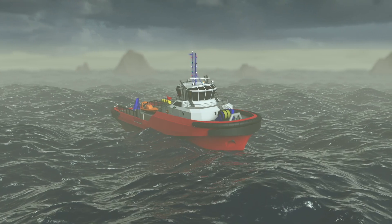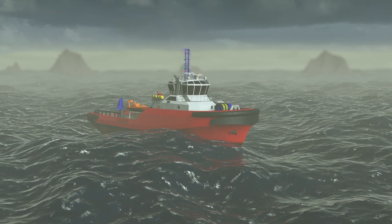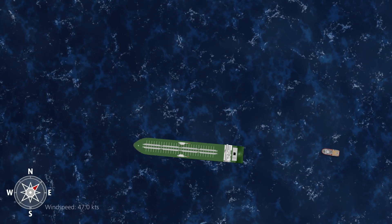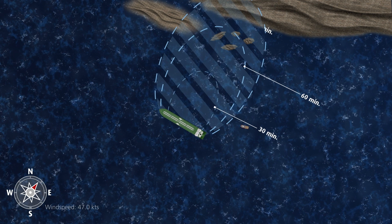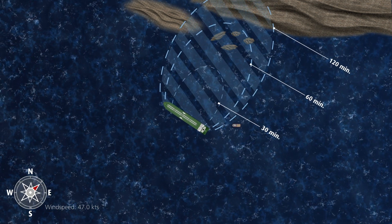While performing an untethered tanker escort or being stationed near environmentally sensitive areas, the key to successful risk control and incident management is the ability to secure a towline connection in the shortest possible time. The Rototug can do just that.